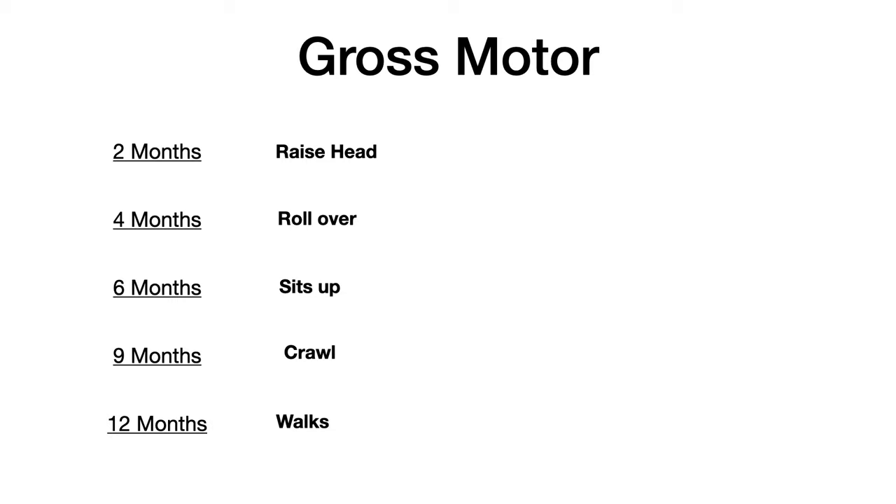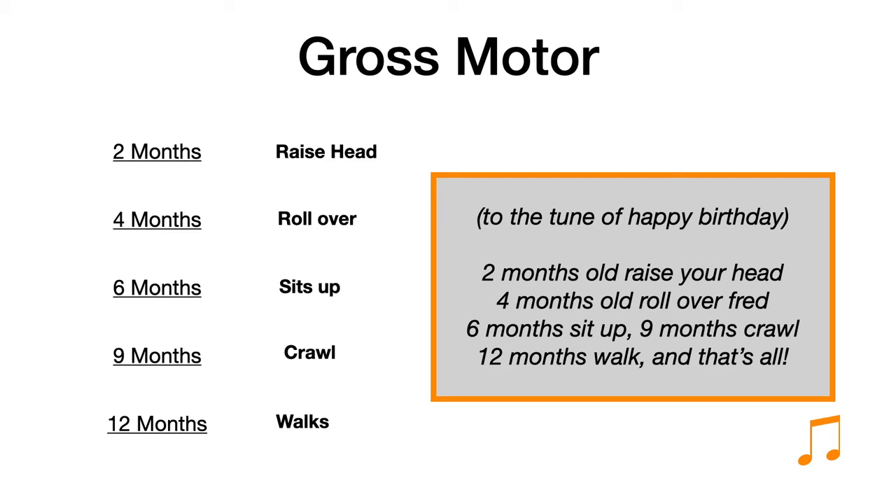We're going to memorize this with a Dirty Medicine song. It's been a very long time since I've sung a song, and I apologize for my absolutely terrible, awful, disgusting voice. But to the tune of Happy Birthday, here we go: Two months old, raise your head. Four months old, roll over Fred. Six months sit up. Nine months crawl. Twelve months walk, and that's all.